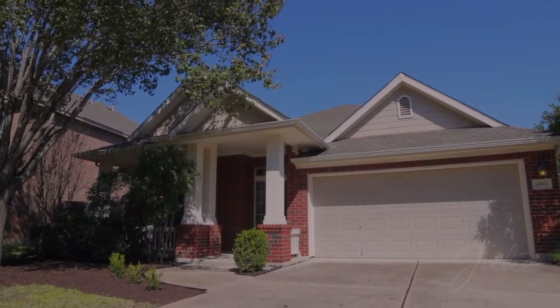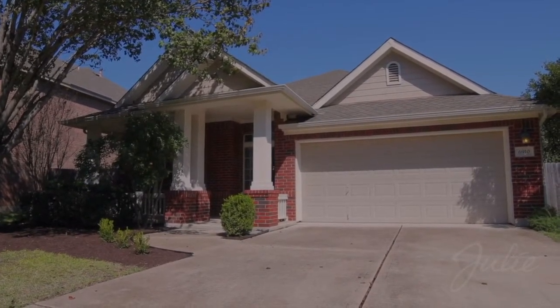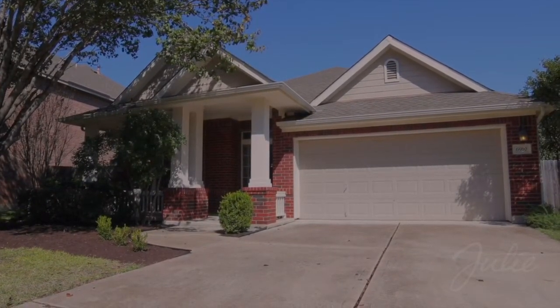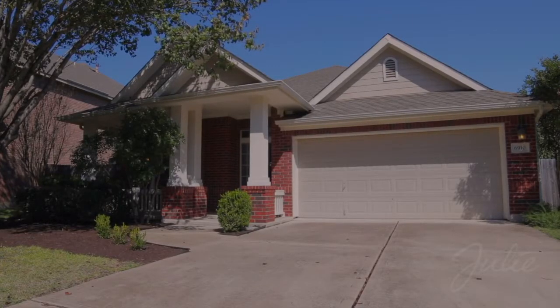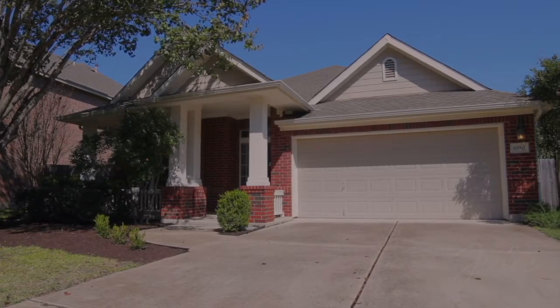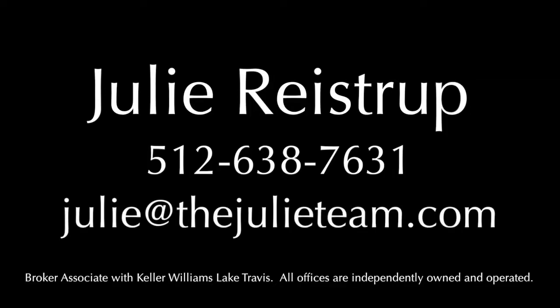6910 Poncha Pass is served by the award-winning Austin Independent School District. And you're just minutes to downtown, the Austin Bergstrom International Airport, shopping at Barton Creek Mall, and fine dining along South Congress. For more information, contact Julie Reistrup at 512-638-7631 or by email at julie@thejulieteam.com.